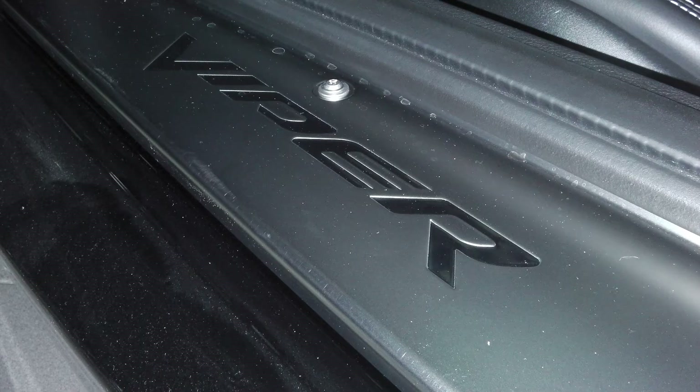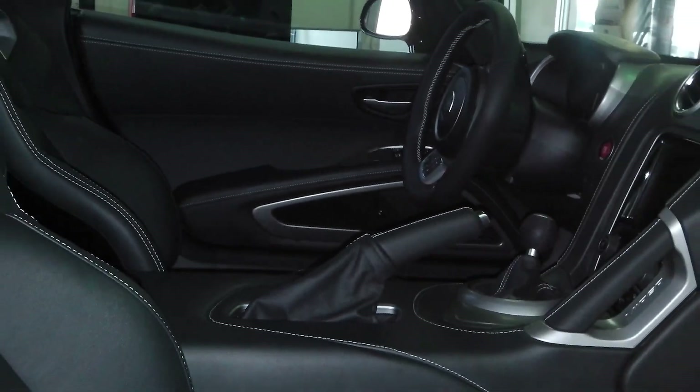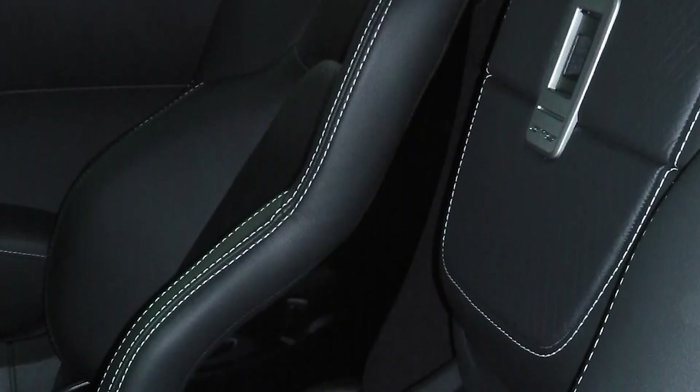The interior features hand-cut, sewn, and wrapped Nappa leather surfaces with two-passenger seating.